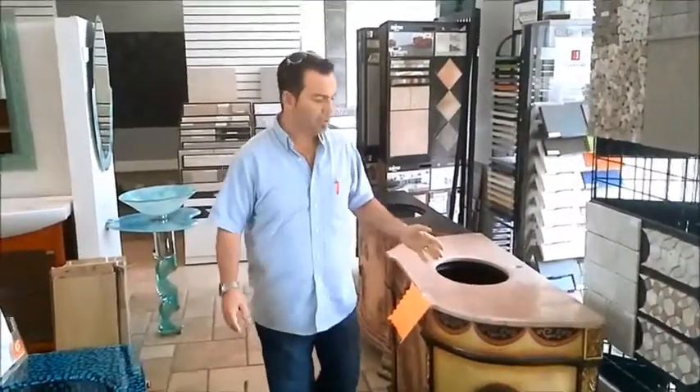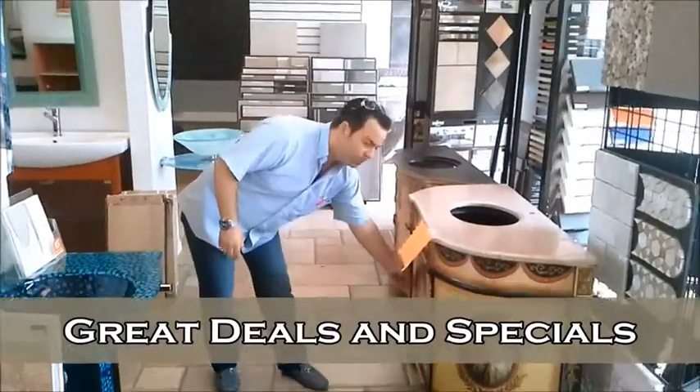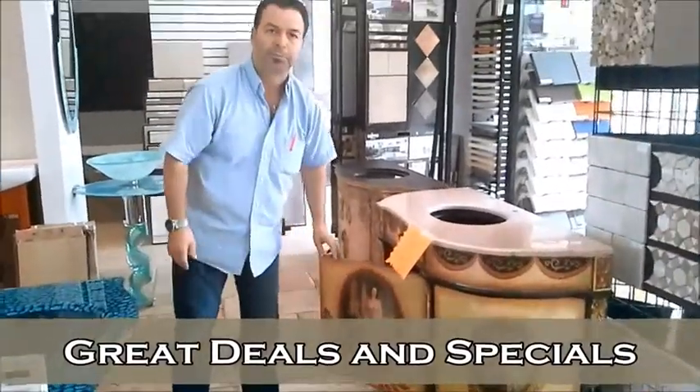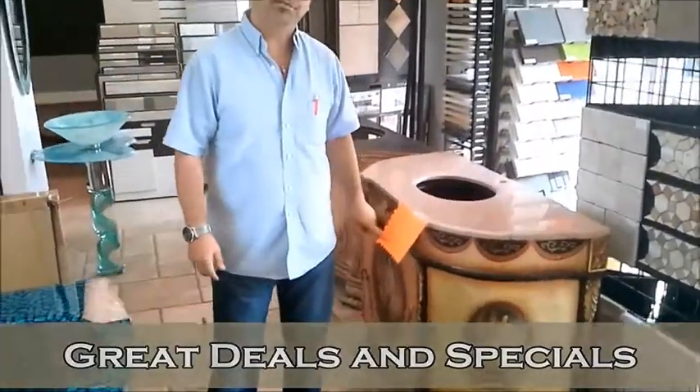For example, we do have all kinds of specials. These beautiful antique vanities with a door — you can come and pick one up today for only $450.